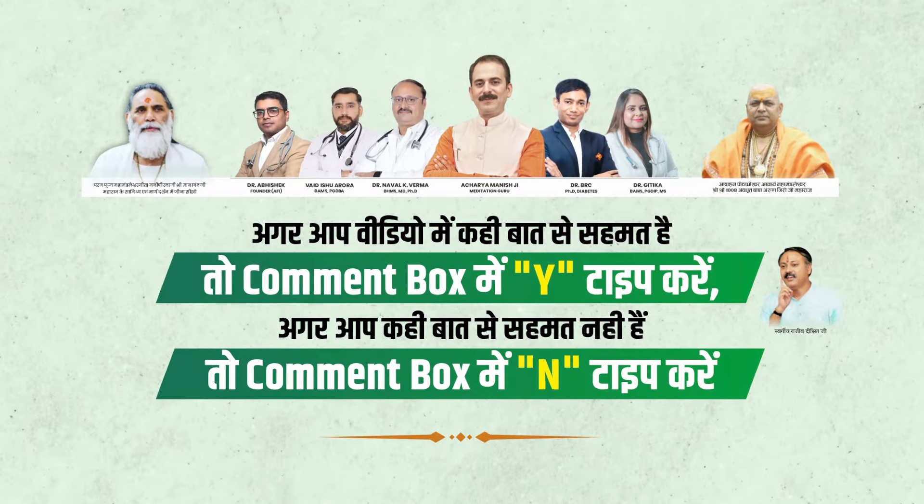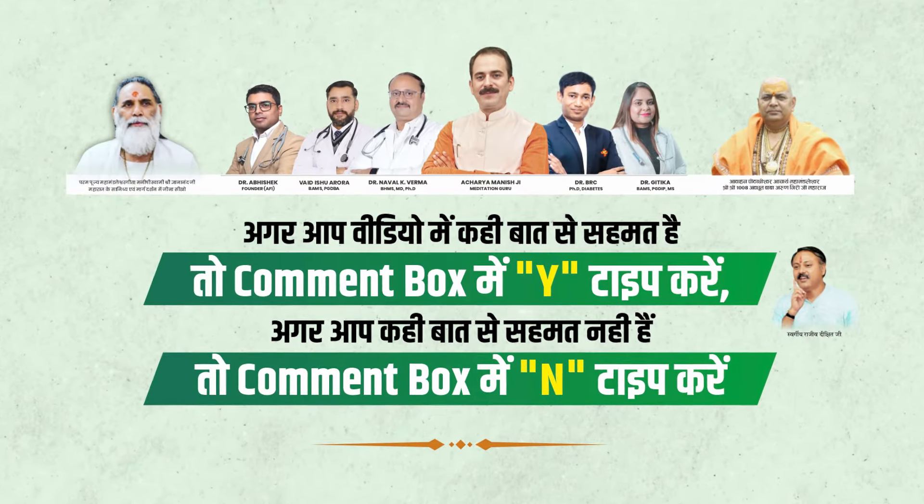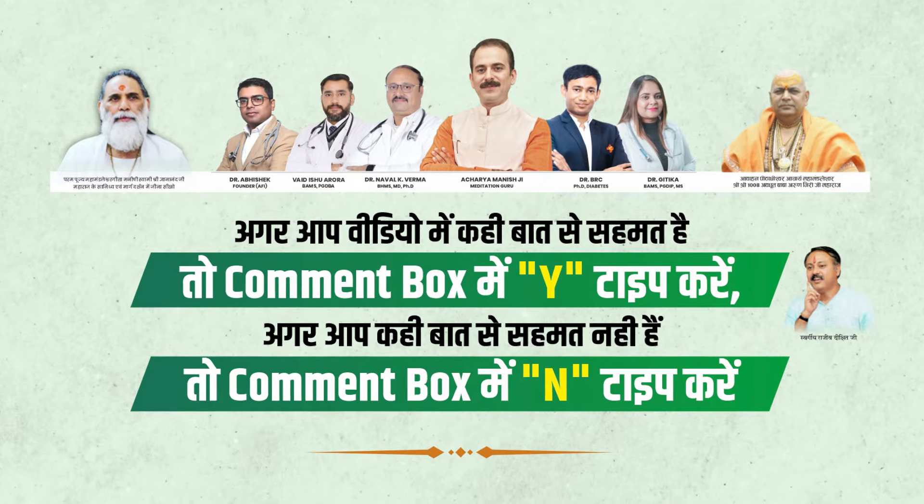If you have said that, then Y type. If you have said that, then N type.